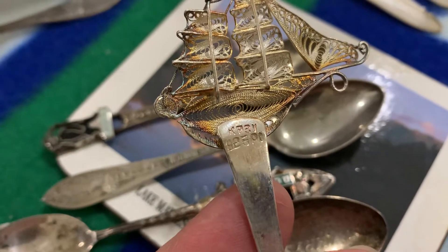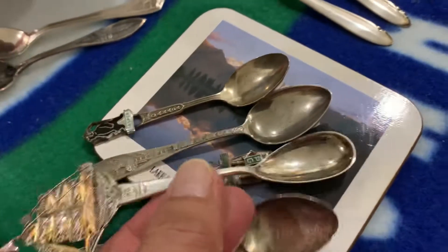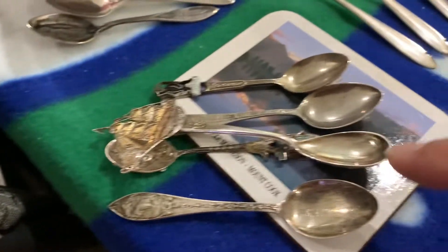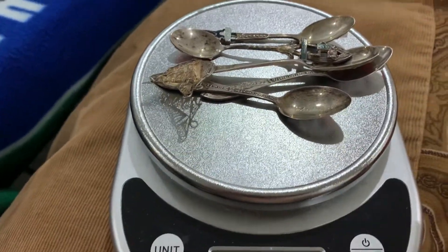As you can see, these were $4.99 each Canadian — I can't believe it. All five silver spoons cost $25 Canadian total. Let's put them on the scale and see what the melt value will be.